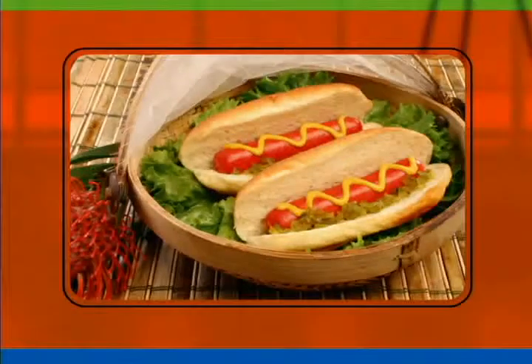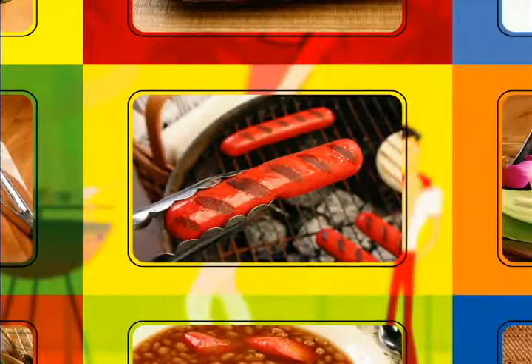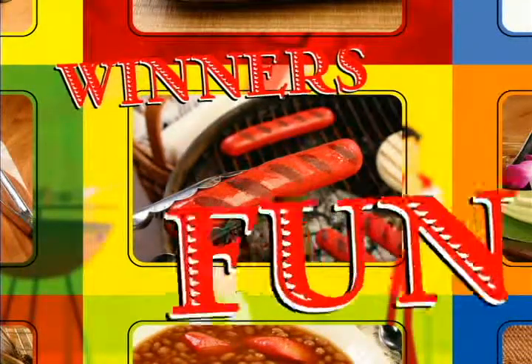On a stick or in a bun, Hawaiian Winners are number one. Boiled or barbecue at the beach, Hawaiian Winners are fun to eat.